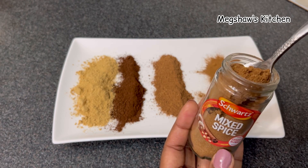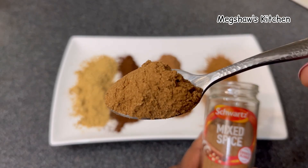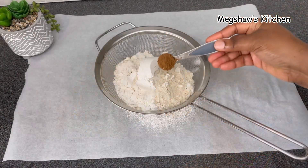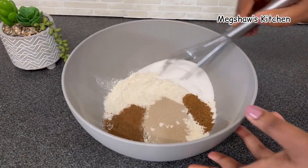Basically, whenever you're making a recipe that calls for a combination of all of these spices, all you need is one teaspoon of mixed spice — that's everything you need. That would replace all of these other spices. I usually mix it with flour.